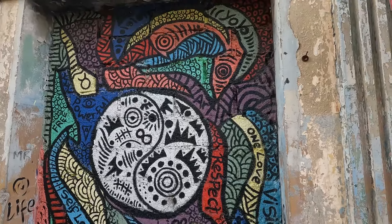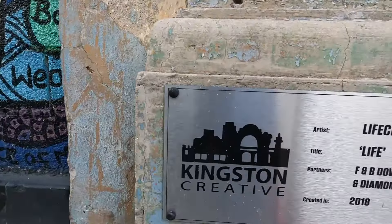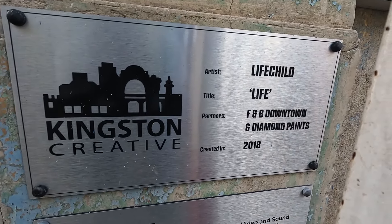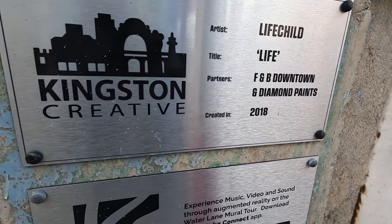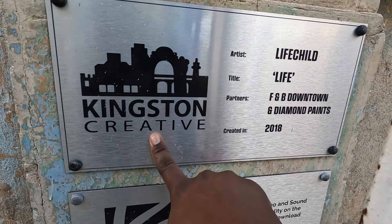Now let's take a look at some of the artwork. As we look at this piece, here's some information on it. It says Artist: Life Child, the title is 'Life.' The partners would have been F&B Downtown and Diamond Paints, and it was created in 2018. Again, you'd see the Kingston Creative branding.